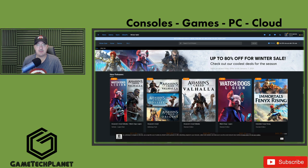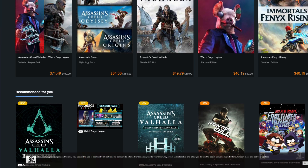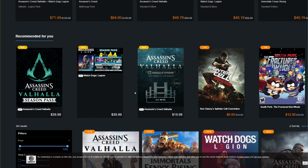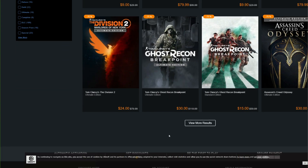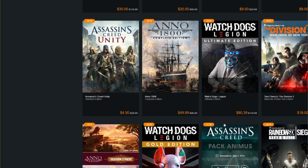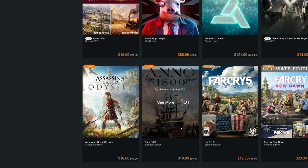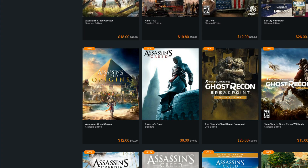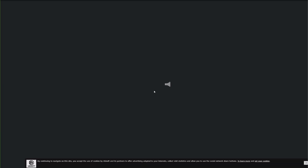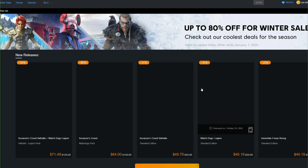Ubisoft is always having a good sale, especially at the holidays on their app. They've got up to 80% off for the Winter Sale. Of course this covers all their major games — Assassin's Creed, Watchdogs, Immortals, and a bunch of other older games like Ghost Recon Breakpoint. There's a ton of games to scroll through on Ubisoft and grab something you've been waiting for or missed out on. I guarantee there's going to be something in here you can get a really good deal on and enjoy some gaming for the holiday.